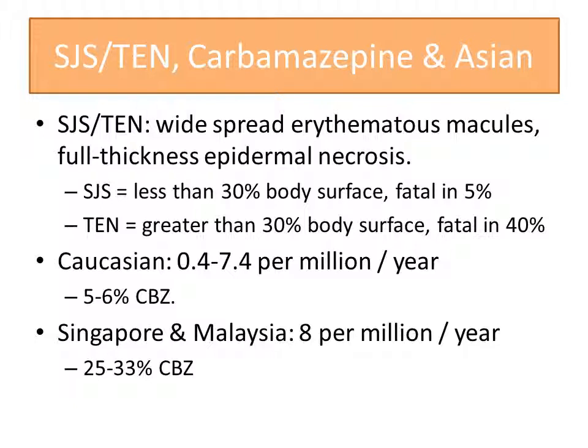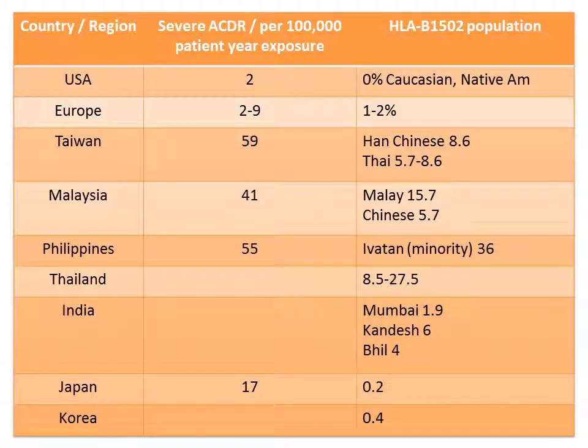According to the FDA, post-marketing adverse events reported to the WHO and carbamazepine manufacturers pointed to a much higher rate of Stevens-Johnson syndrome and toxic epidermal necrolysis — about 10 times higher in some Asian countries such as Malaysia, Thailand, Taiwan, and the Philippines. These are the cases of severe adverse cutaneous drug reactions per 100,000 patient-years of exposure, based on cumulative estimated report rates between 2000 and 2006 by the carbamazepine manufacturer.